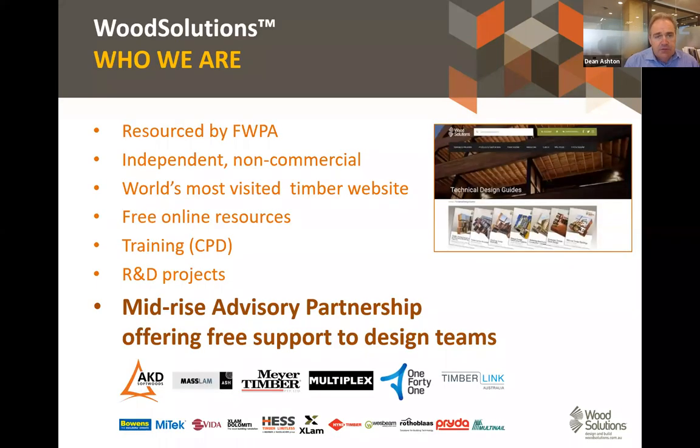The Wood Solutions mid-rise advisory program is through Forest and Wood Products Australia — we're an independent non-commercial entity. The Wood Solutions website is the number one website in the world for people seeking information about timber. On the website you'll find over 50 technical design guides you can download free of charge, plus podcasts, recordings of previous webinars, case studies and really good information. I'm part of the mid-rise advisory partnership with our sponsors.